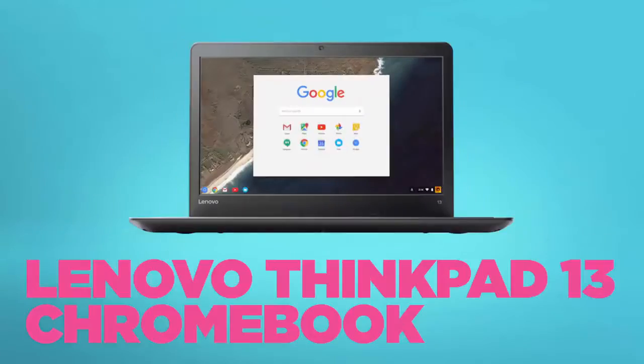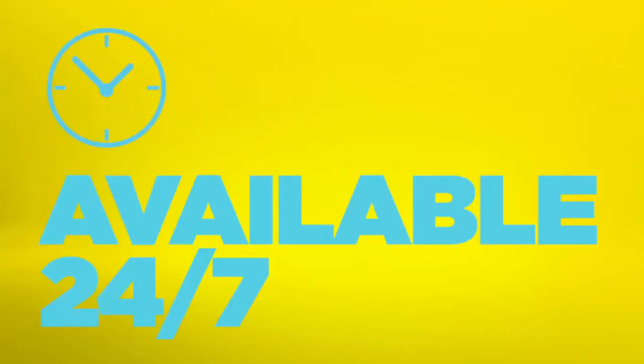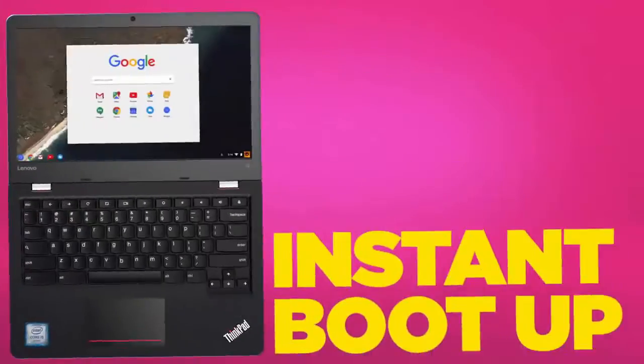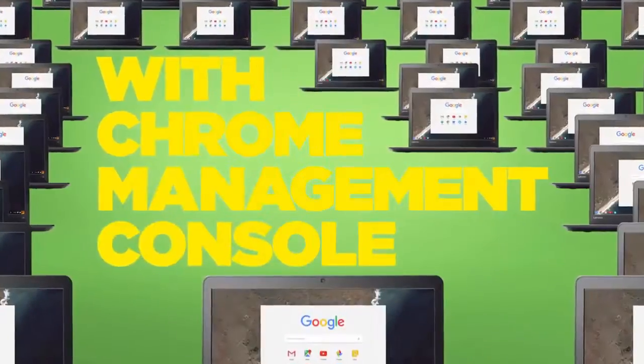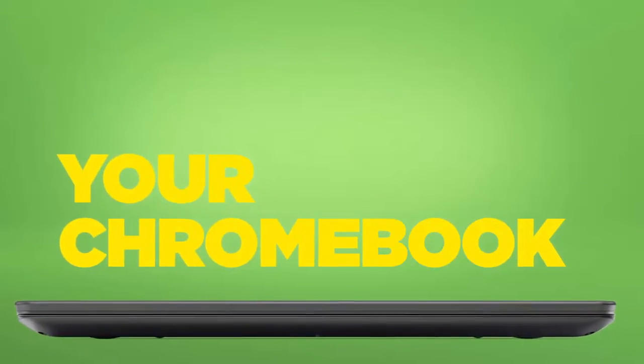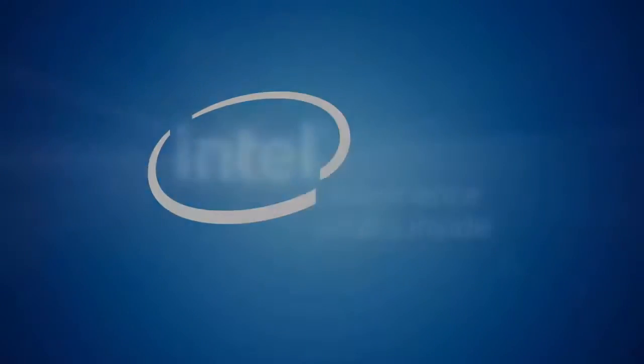There are some rumors that Google will be increasing the device models that will be supporting Android apps with this new release. A proof of this is that Lenovo has released a YouTube video where they are promoting their ThinkPad 13 Chromebook as a device that is supporting Android apps. Let's see the video.